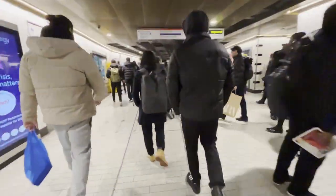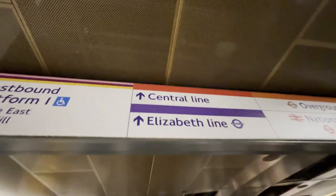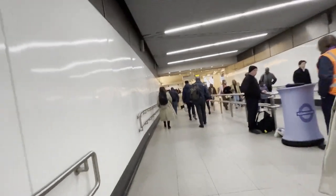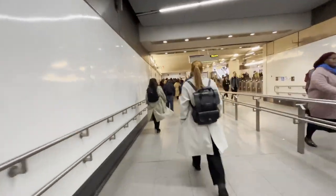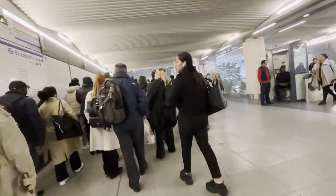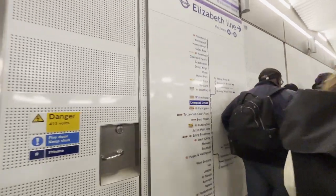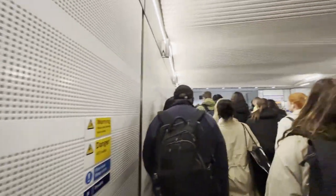Hello, and welcome to London's Liverpool Street Station. Today, I'm taking the Elizabeth Line to London Paddington. If you got off the Circle Line like I did, just follow the signs for the Elizabeth Line, which will be labeled in purple at Liverpool Street Station, and you will find it.